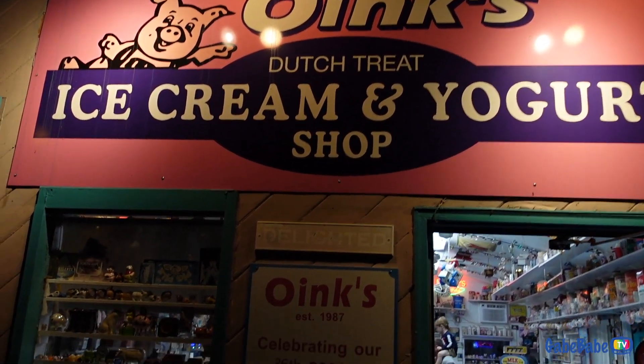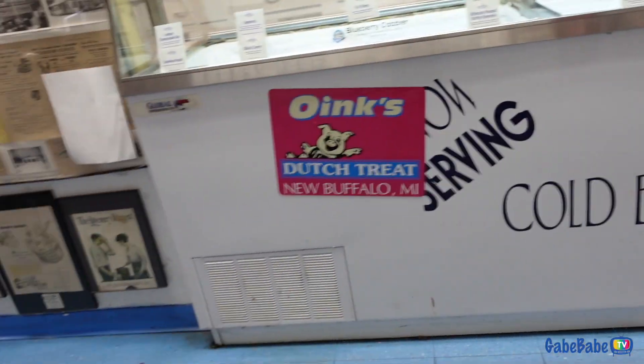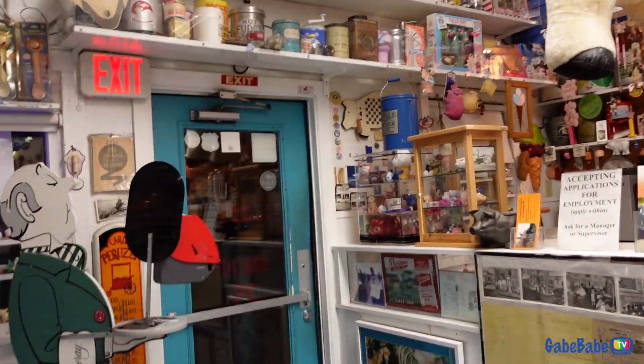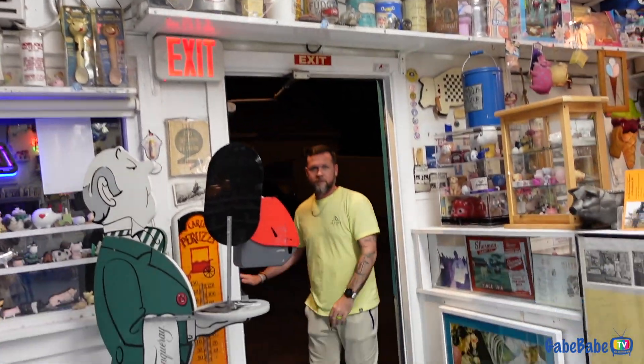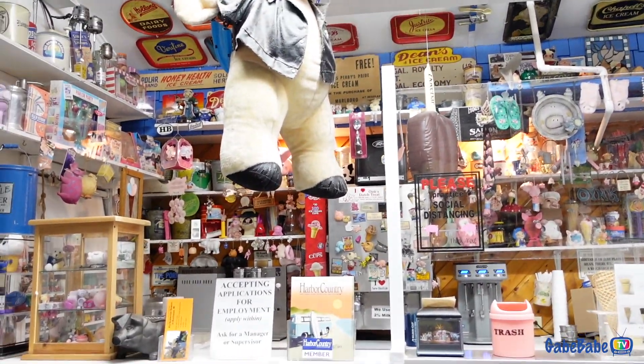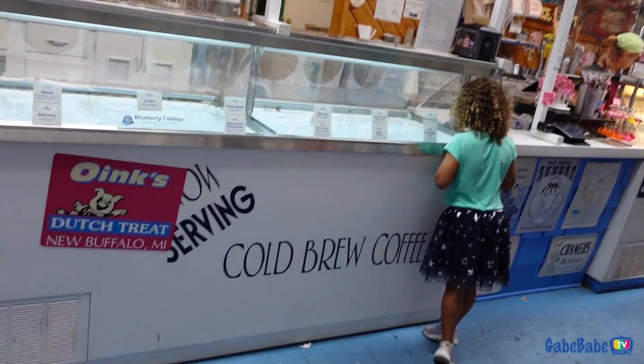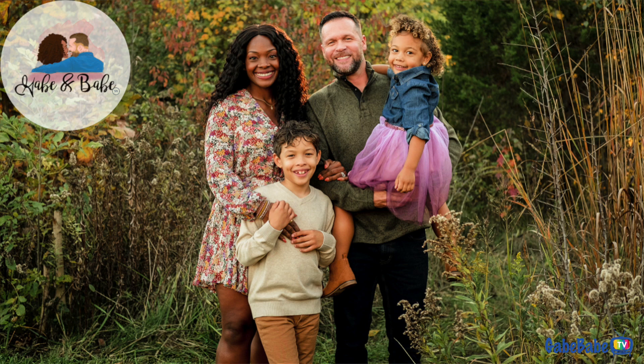We're having a nightcap at Oink's Ice Cream and Yogurt Shop. It's very festive in here — do you like it? Do you like the Superman? I didn't think it would be tons of pigs in here, but I guess that makes sense because it's called Oink's. This is a lot — it's super bright in here. Two scoops. KBTV coming at ya, what up peeps!